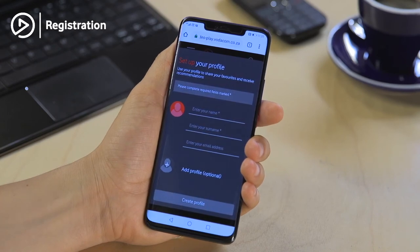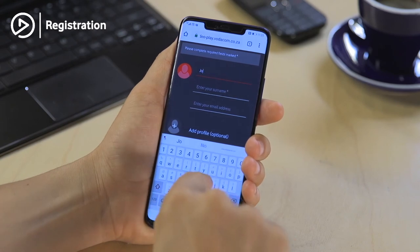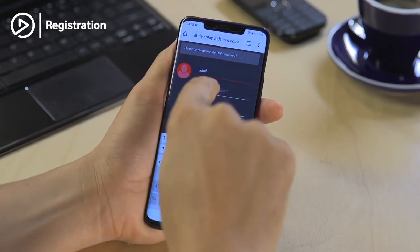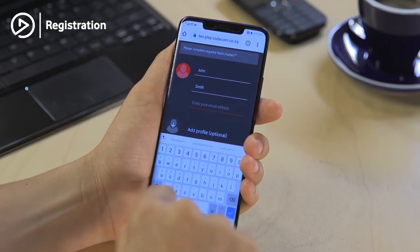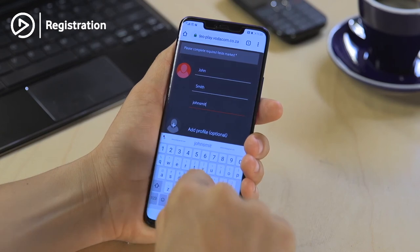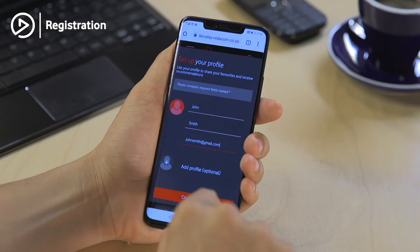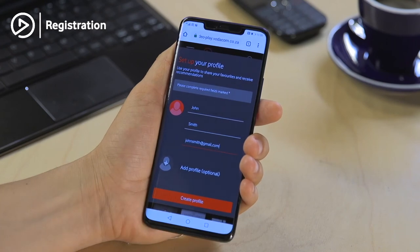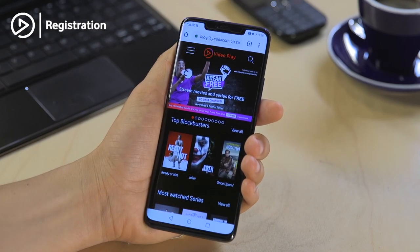Now you need to set up your profile. Firstly, enter your name, enter your surname, and enter a valid email address. Once you've entered all your details, hit the 'Create Profile' button. You're now ready to start using Video Play.